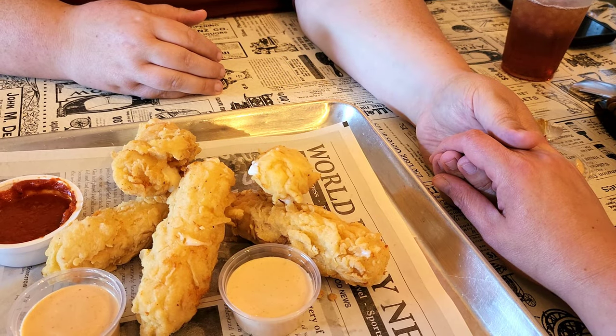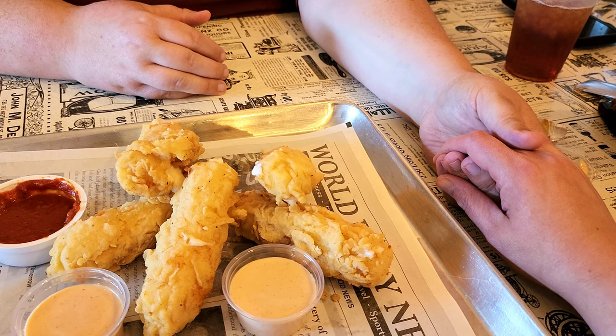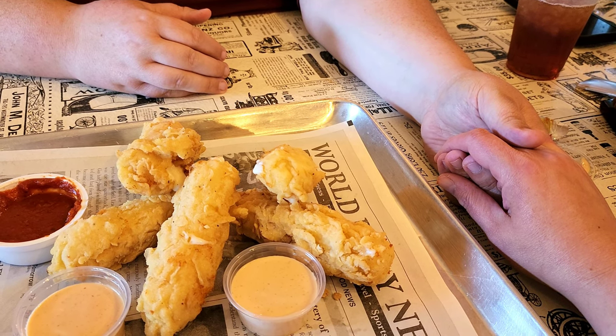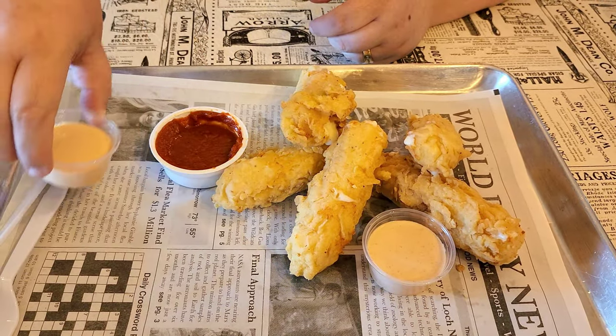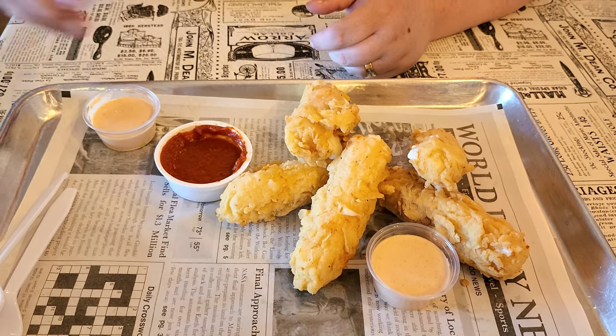We say a blessing over the food, giving God all the honor and glory, in Jesus' name. Amen. I'm going with the barbecue ranch because that just feels right.